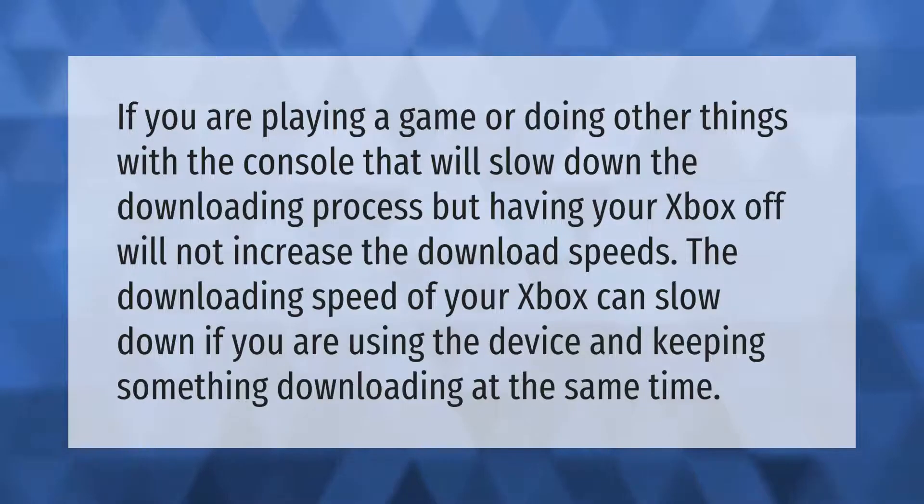If you are playing a game or doing other things with the console, that will slow down the downloading process. The downloading speed of your Xbox can slow down if you are using the device and keeping something downloading at the same time.